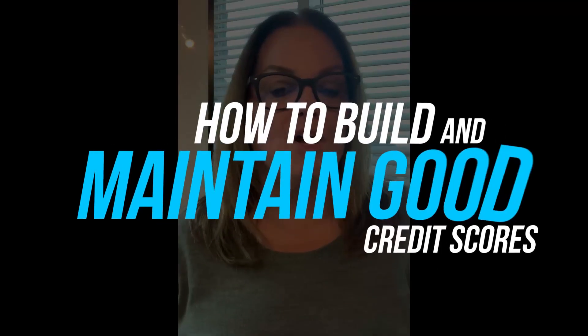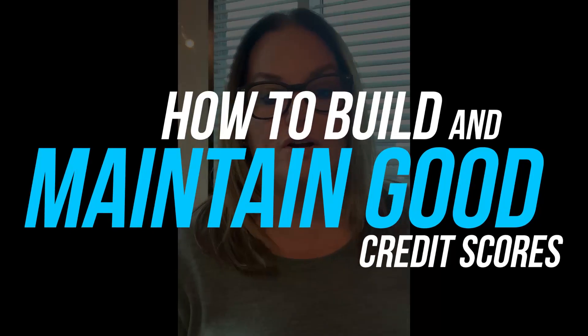Hey there, welcome to Michelle's Weekly Minute. Today I wanted to give you some quick tips on how you can build and maintain good credit scores.